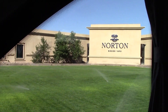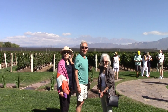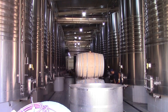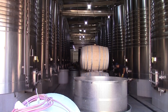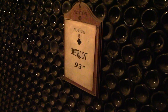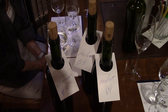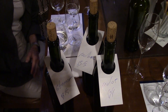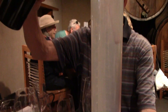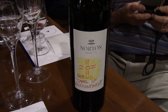Here we are at Norton winery. Isn't this a lovely view? No great surprise, but there are lots of tanks of wine here. Here we have a wall of Merlot from 1993. We are going to make our own blend from the most different wines. Now we are making our blend, and now we have a label on our blended wine.